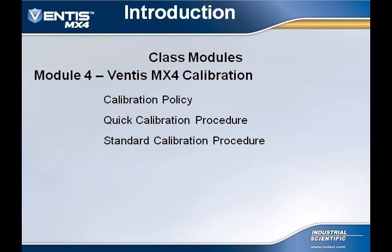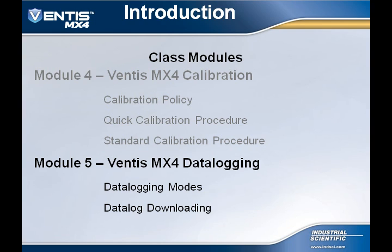Module 4 covers Ventus MX-4 calibration, including Industrial Scientific calibration policy as well as calibration procedures for the MX-4. Module 5 discusses data logging of the Ventus MX-4. We will look at available options, as well as how to download the stored event log and stored data log.